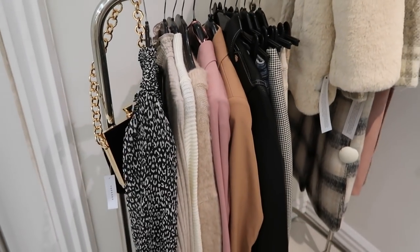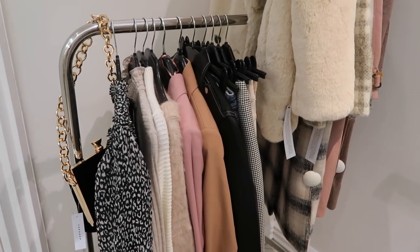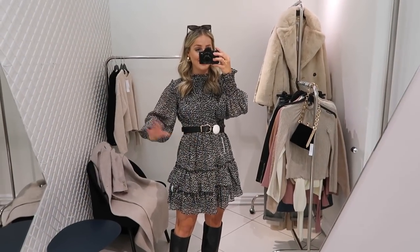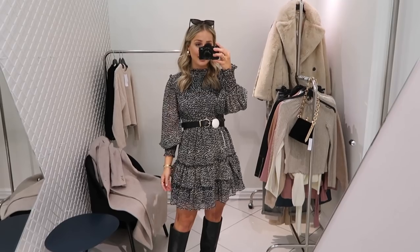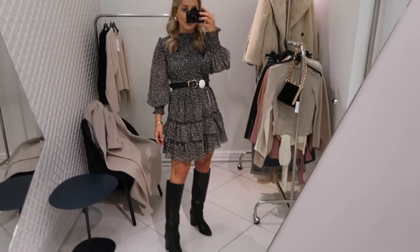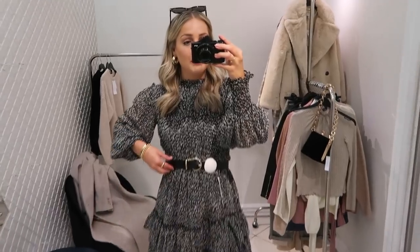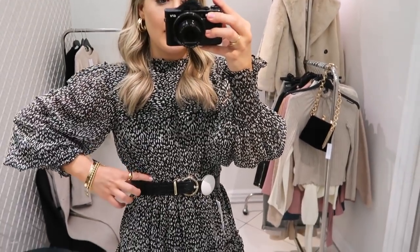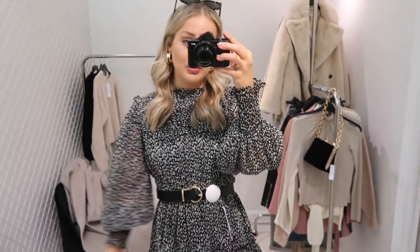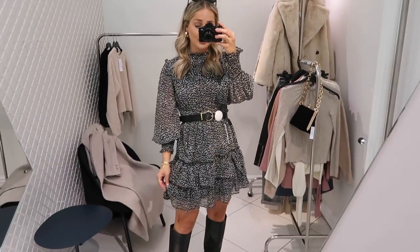I feel like there are loads of good options here to try on — really good staple pieces for autumn. Okay, so I first put on this dress and I am obsessed. I'm so glad it came in today and I found it. I've just put it on with these boots I was wearing before and then put this belt around the middle of it. It does have a cinched-in elastic waist, but I just thought the belt breaks it up a bit.